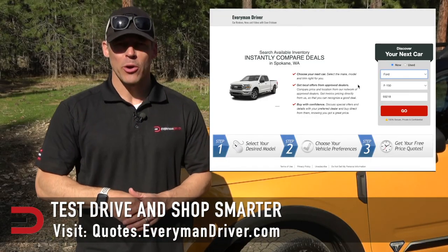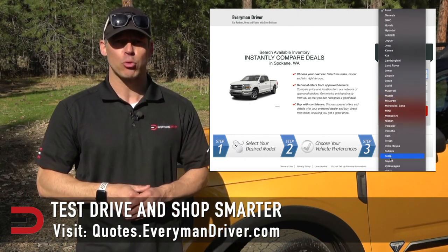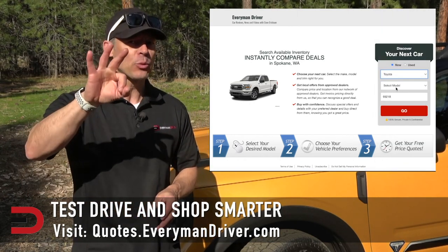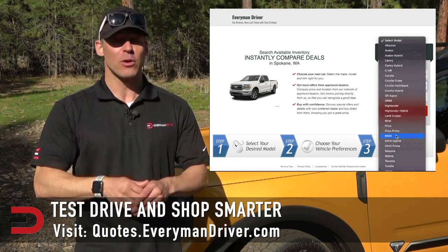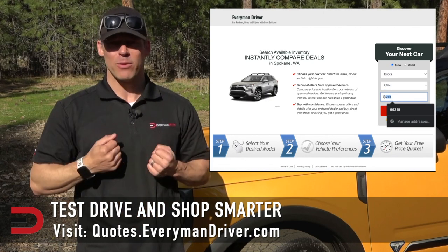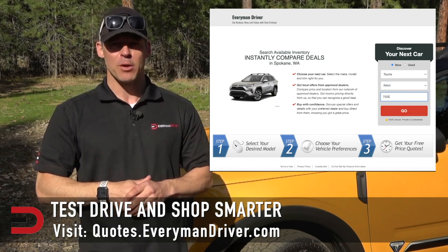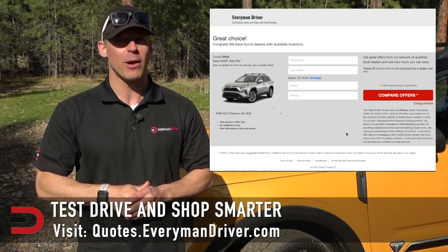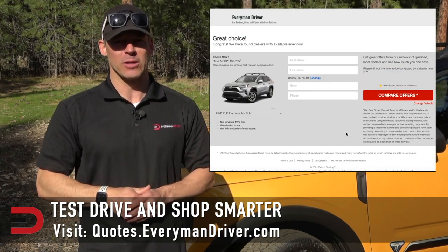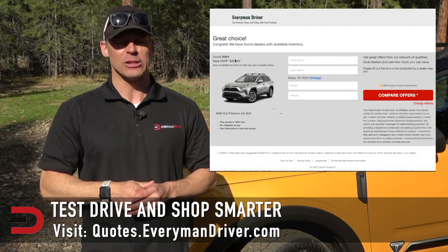One final note: if you are in the market for a new vehicle soon, connect with your local dealership and price and test drive at least three different vehicles. A vehicle's strengths and weaknesses can only be discovered when you are behind the wheel. My reviews can be good, but you need to test drive these yourself. Visit quotes.everymandriver.com, select the make, model, and your zip code, and you'll get invoice pricing in your area on those vehicles. Shop smarter with price quotes at quotes.everymandriver.com.